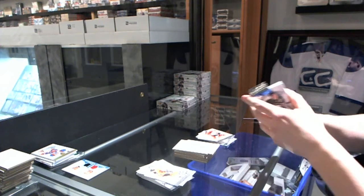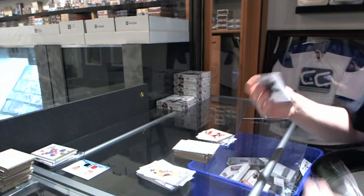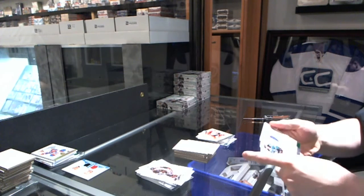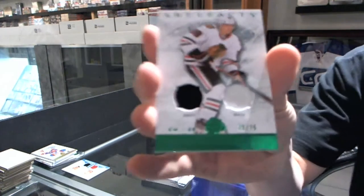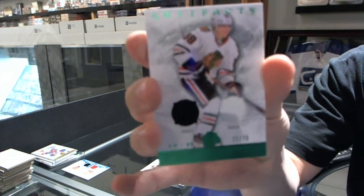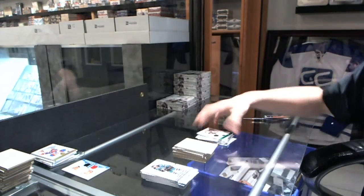And apparently there's a patch with that Lindros, so this is a good box. Let's see what it has — it is a jersey and one-color patch, number 72 of 75, for the Chicago Blackhawks, Patrick Kane.